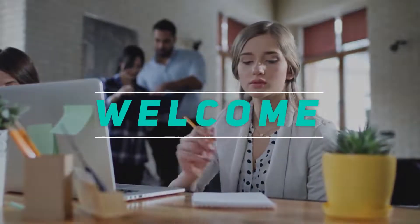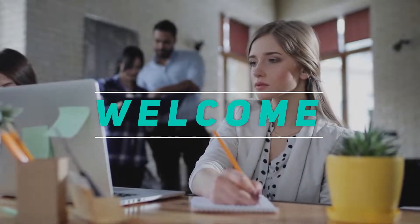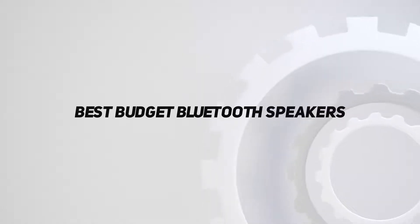Hey, welcome back to my channel. In this video, I'm gonna talk about the top 5 best budget Bluetooth speakers.